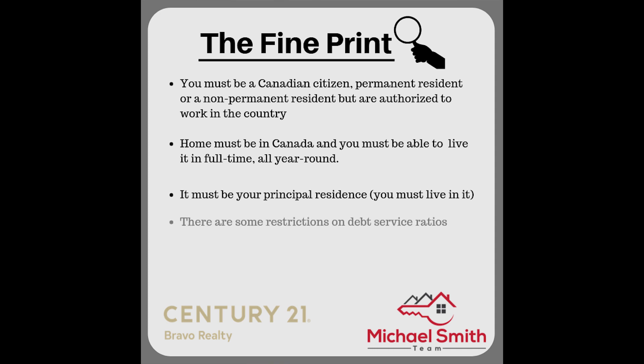There are some restrictions on what the debt service ratios can look like — more details will be in the calculator linked below. The mortgage must also still be eligible for CMHC or Genworth insurance.